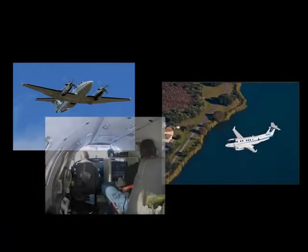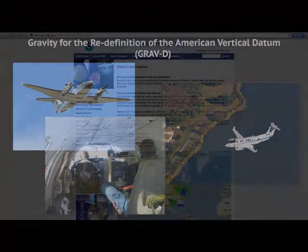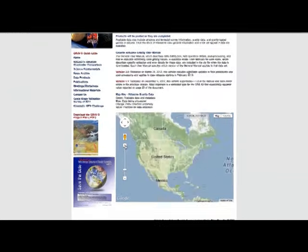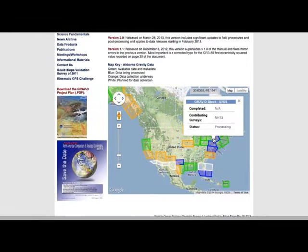To help improve accuracy of the new vertical datum, NGS is completing a major project called Gravity for the Redefinition of the American Vertical Datum, or GRAVD. NGS is flying over the entire U.S. and collecting a unique, continuous gravity dataset that will help build a better geoid model, which will improve the accuracy of elevations measured using GPS technology.